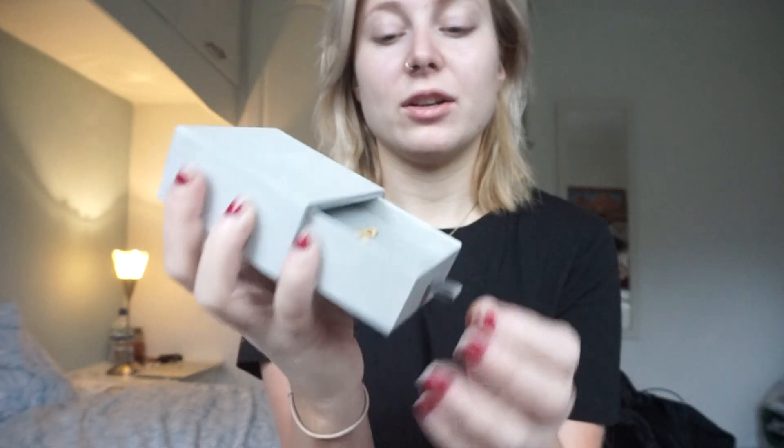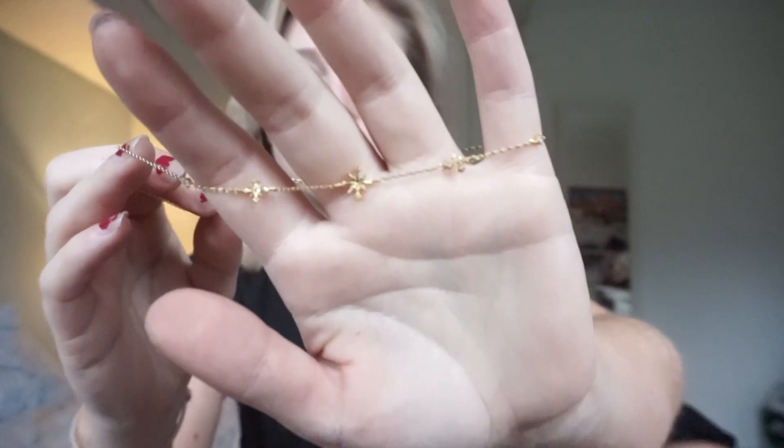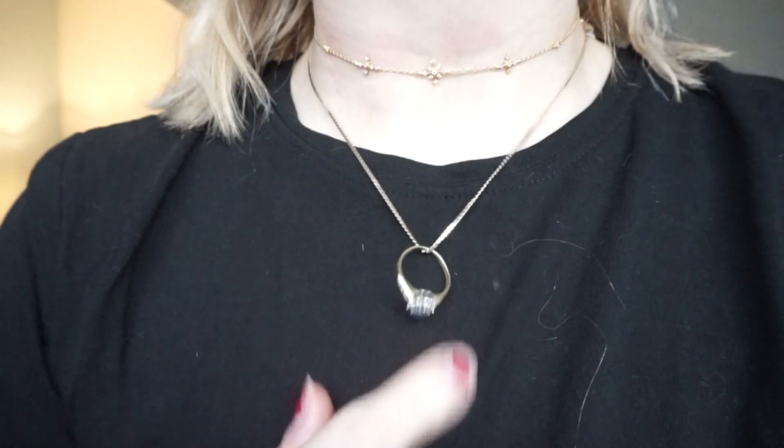This is what it comes in — this really cute box. You open it up and obviously I've worn it since so it's not neatly placed. That's the ear cuff there and it just sits on your ear, you can have it anywhere on your ear. They've got little diamantés on them. And this is the choker — it just sits on your neck like this. This is what it looks like on. Look how pretty it is!